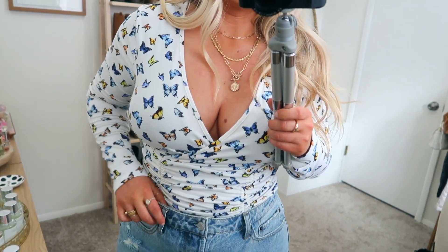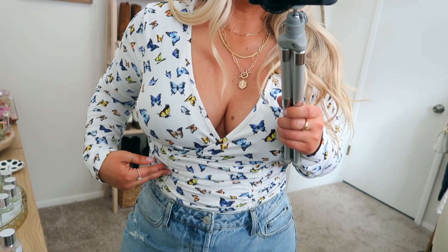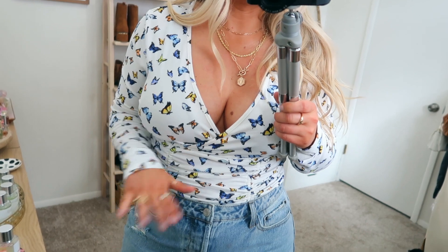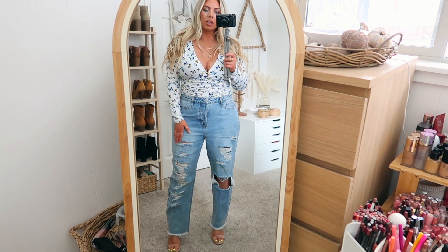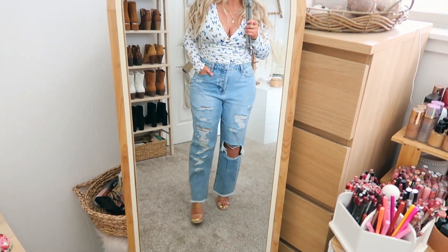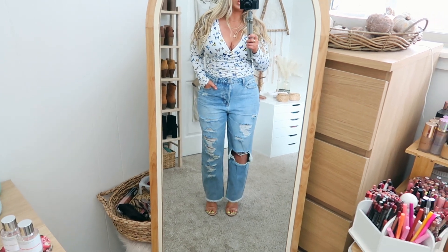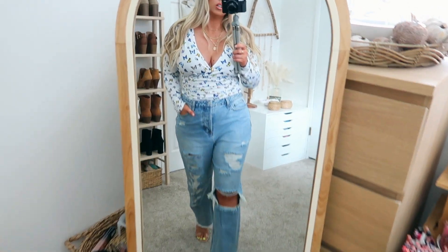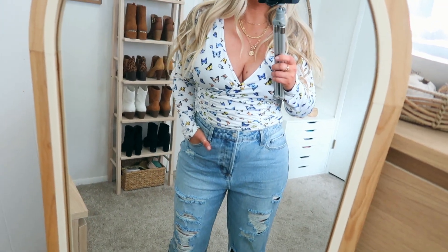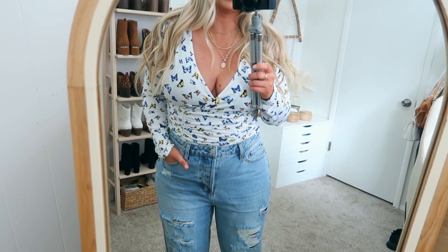I also got the same shirt in this cute butterfly pattern — it's giving me Mariah Carey vibes with the straight-leg jeans and cute little top. I just think it's so adorable. Again, super soft material with those little bows — I tucked them in because I think it looks cuter. This ruching is really flattering, it hides anything going on in your tummy. This time I paired it with some nude heels, which makes the legs look a little longer. Size large.